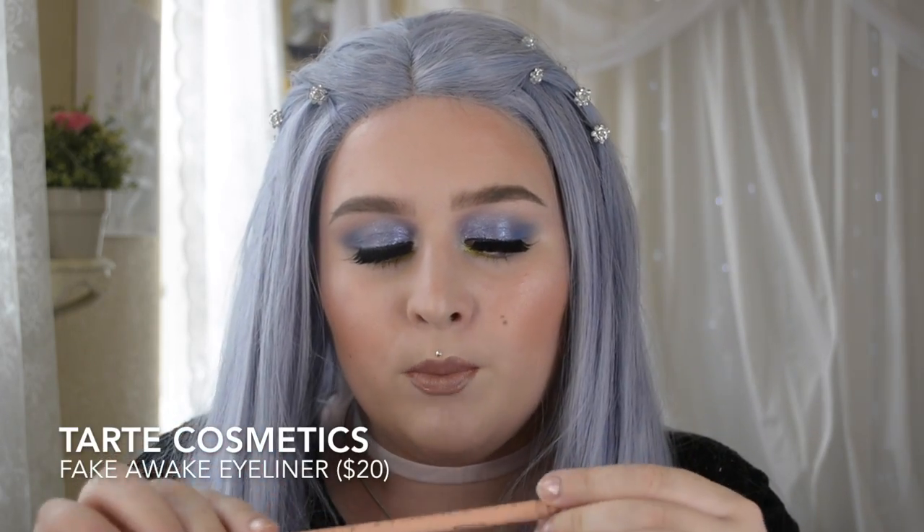One more eye product — new to me, though not new to the world. This is the Tarte Cosmetics Fake Awake eyeliner. I really like it because it's a very creamy nude pencil that you can put in your waterline and it doesn't fail. It works really well.